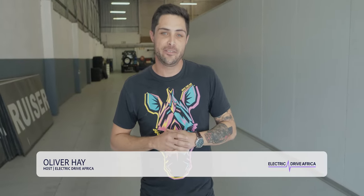Hey guys, I'm Oliver Hay and this is Electric Drive Africa. Today we're at EVPA in Nilsprek, Mbombele, South Africa, a company that converts fossil fuel vehicles into fresh electric cars. They specialize in conservation and poaching, and are doing a lot of really interesting projects.